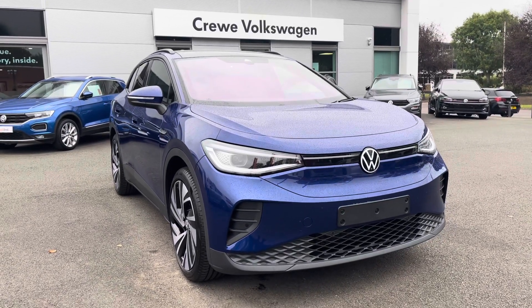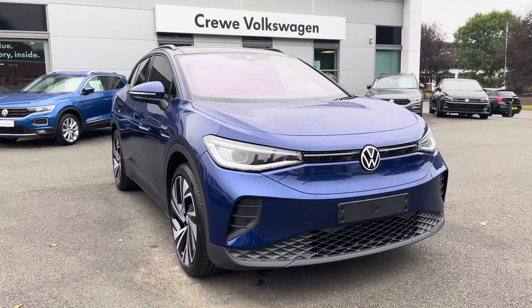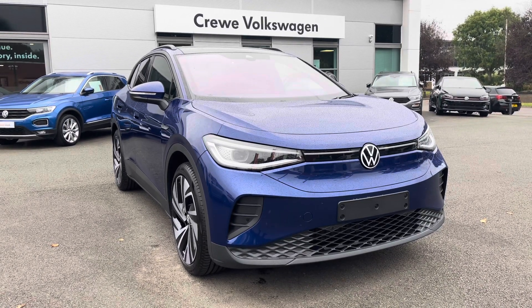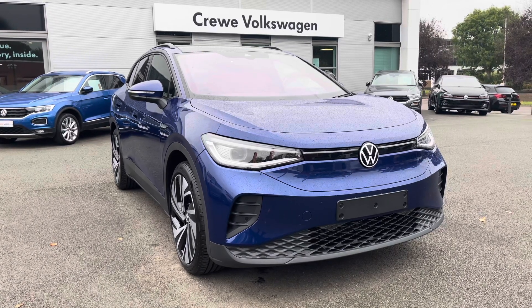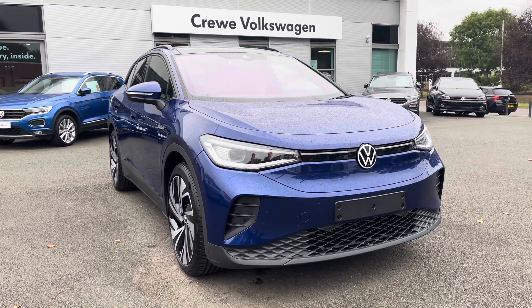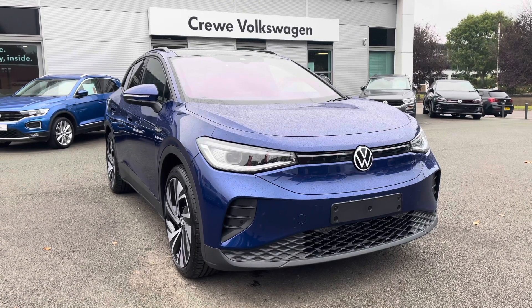Hello and welcome to Crew Volkswagen. Today I'm doing a video on this lovely Volkswagen ID4 Pro Performance Max we've currently got for sale. It's a brand new car and it's ready for immediate delivery so you can beat the factory lead time. It's finished in the fantastic Blue Dusk and comes with a whole host of standard equipment as well as a couple of options fitted to this car which I'll run through shortly.